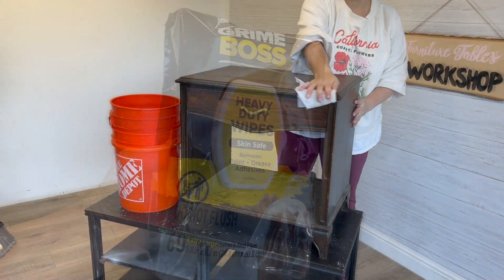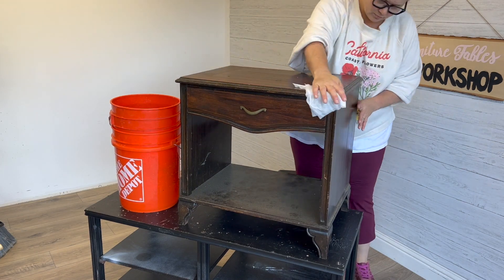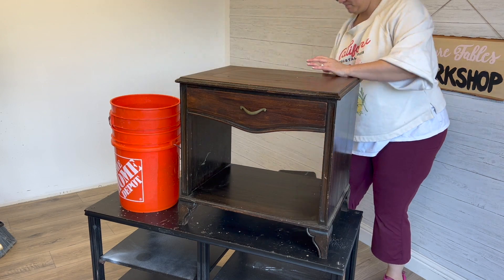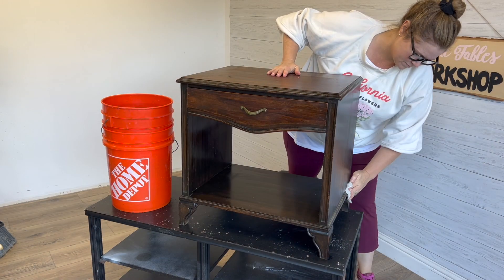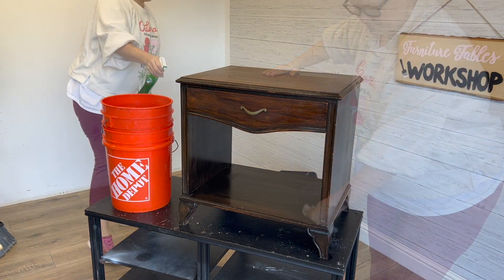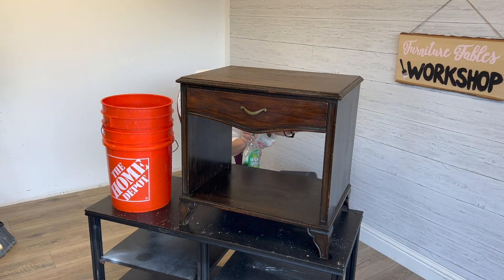I decided to bust out some heavy-duty wipes. This piece was covered in just sort of basic dirt and dust, so these were great for getting a lot of that grime off. Then I sprayed it down with some Simple Green, which is just a great basic grease-cutting cleaner.